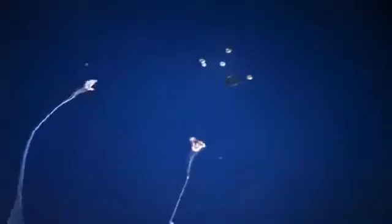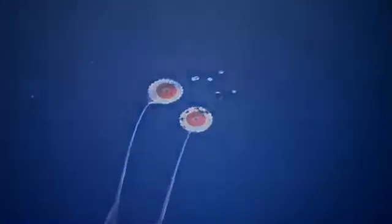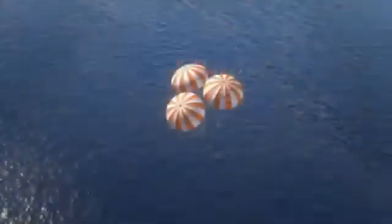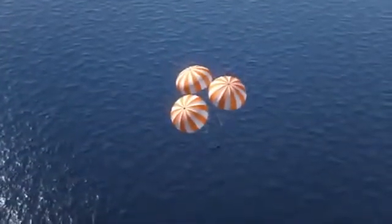The forward bay cover jettisons. Two drogue chutes deploy and slow the returning spacecraft down to 175 miles per hour. Then the three main parachutes open. Once fully engaged, this canopy would cover an American football field. It takes parachutes this size and strength to slow our descent to 20 miles per hour. And then — splashdown.